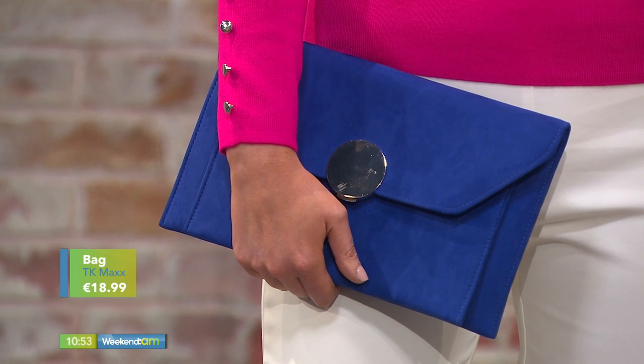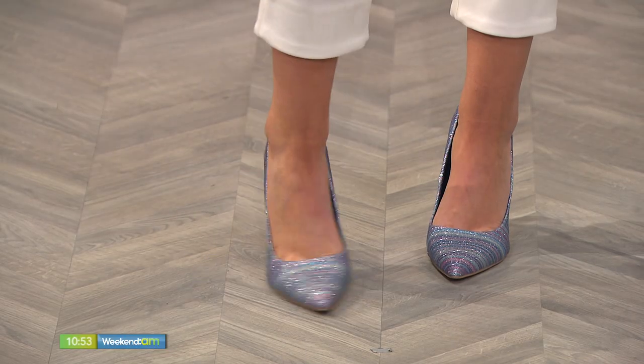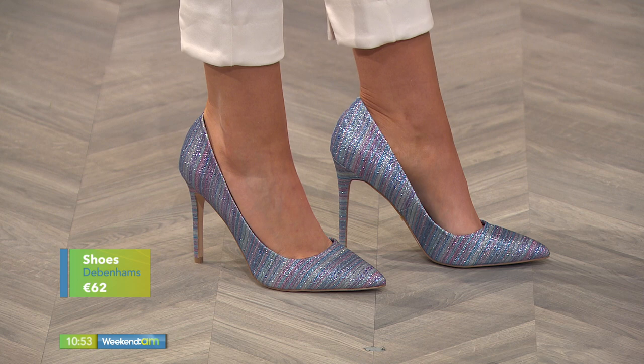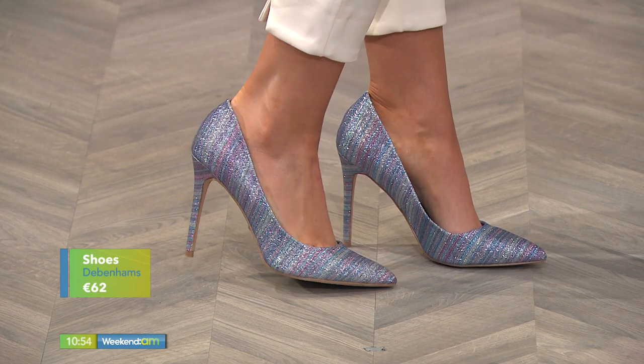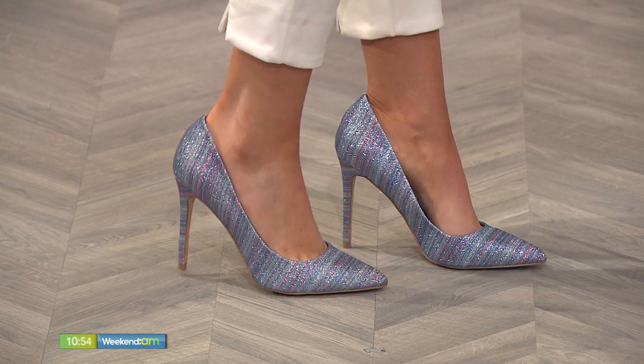That gorgeous little color block there with the cerise pink and the cobalt blue — and that gorgeous bag is from TK Maxx, but it's beautiful. That color scheme really really works. Bringing it into the shoes, there's a shimmer of royal blue and pink — every time you move the shoe it comes up with a new color scheme. These are Faith from Debenhams and they're absolutely beautiful. This whole look is very very wearable.